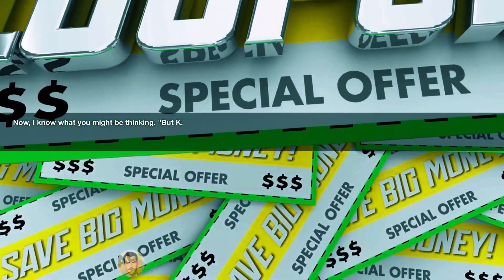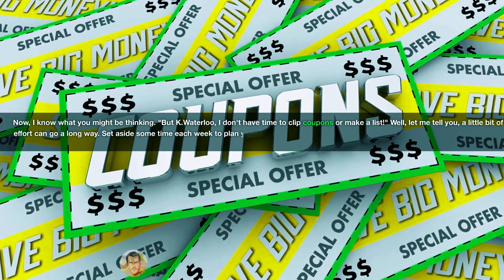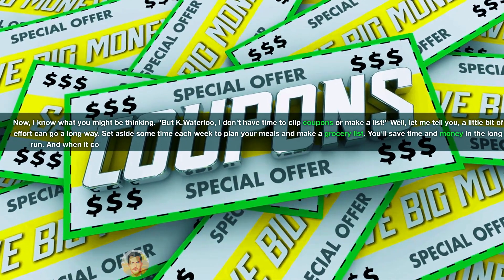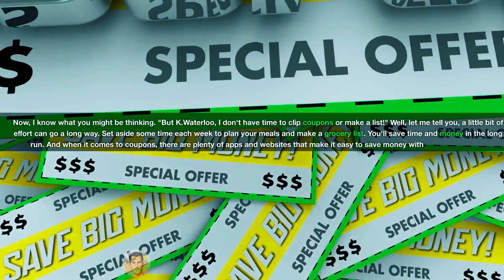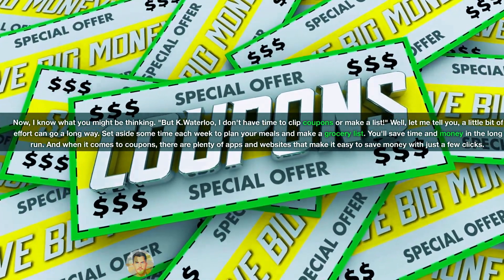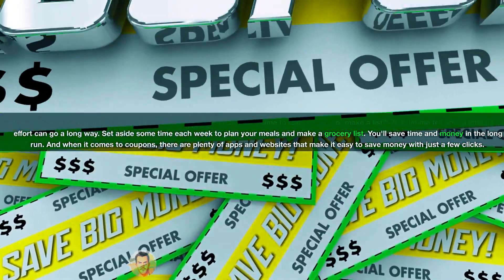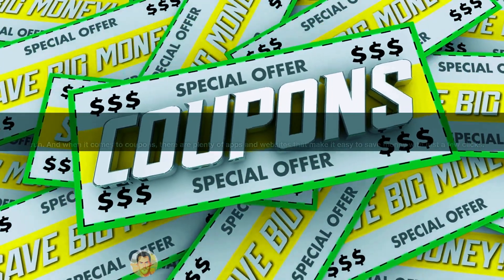Now I know what you might be thinking: "Kay Waterloo, I don't have time to clip coupons or make a list." Well, a little bit of effort can go a long way. Set aside some time each week to plan your meals and make a grocery list — you'll save time and money in the long run. And when it comes to coupons, there are plenty of apps and websites that make it easy to save money with just a few clicks.